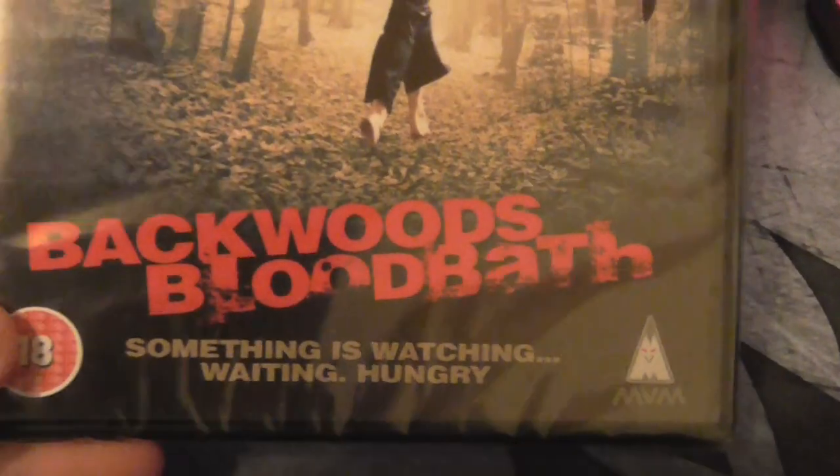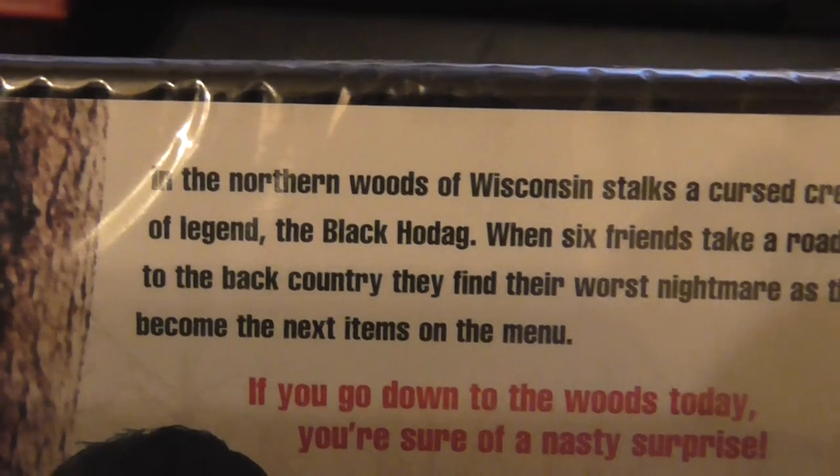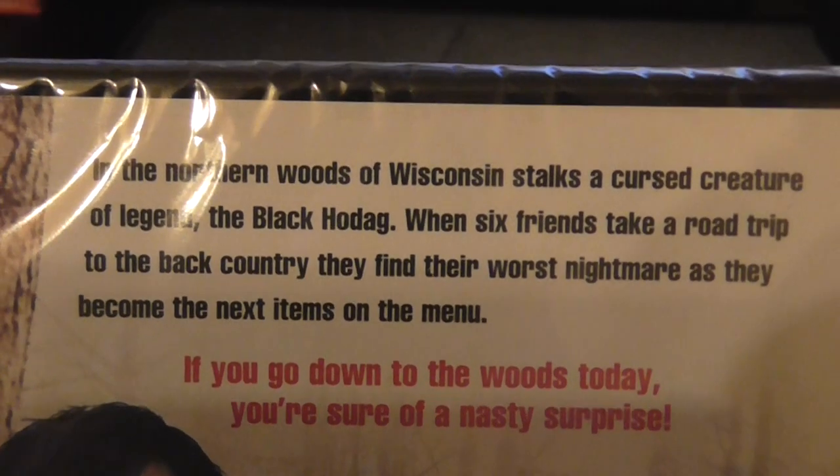Now we'll go on to the Blu-rays and DVDs. A lot of these I haven't even watched so a lot of them are still sealed. Starting with the DVDs — first is Backwoods Bloodbath, and there's also The Black Hoodag. Never heard of it but it was three quid so I thought why not.